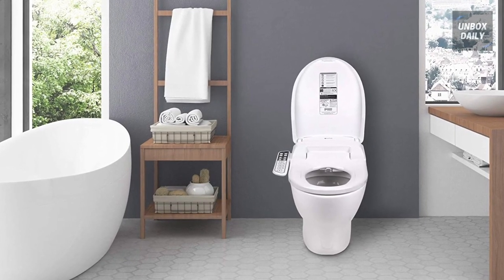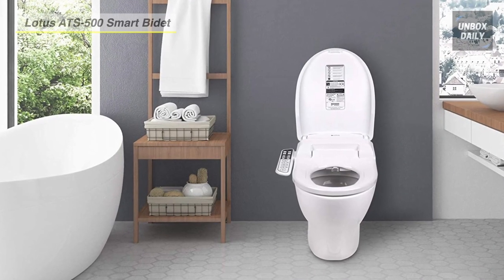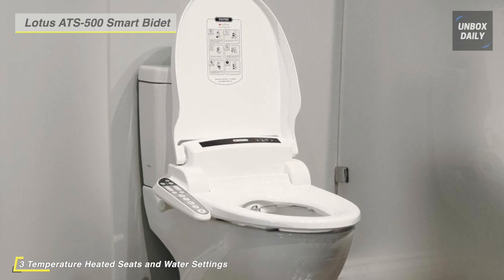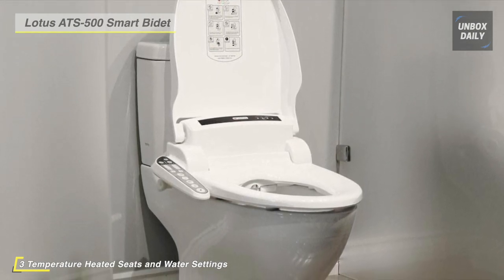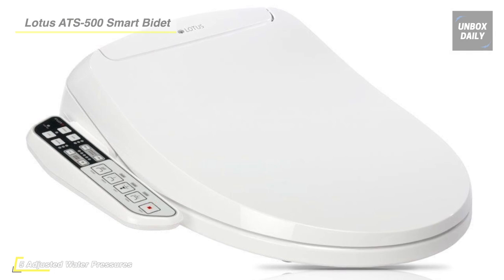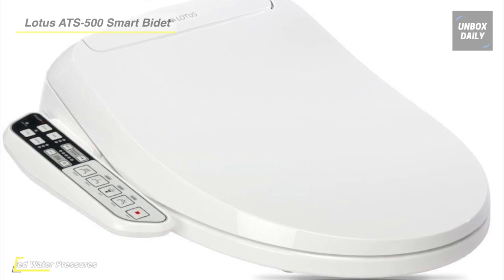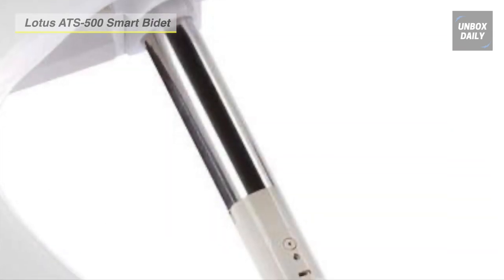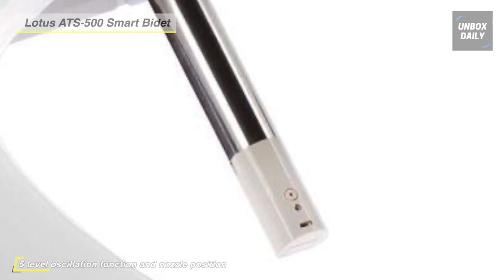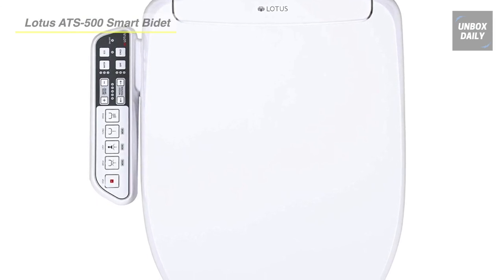Meet the all-new Lotus ATS 500 Smart Bidet. It features continuous warm water wash, feminine wash, turbo wash, a child wash, a heated seat, and an air dryer with temperature control. The nozzle position is fully adjustable and the nozzle is automatically jet washed both before and after each use. It is built with the highest quality standard and is FDA registered and CUL certified, bringing you peace of mind in product safety and personal hygiene. This Smart Bidet is compatible with both round and elongated toilets, fitting 99% of toilets available on the market. Another advantage is that it comes with all accessories needed for easy installation.